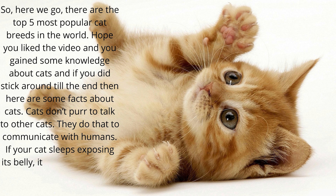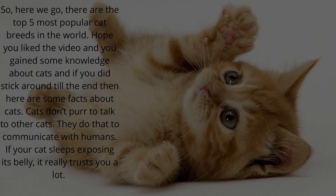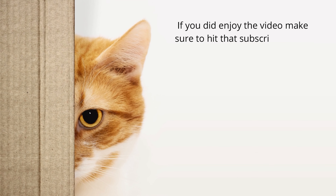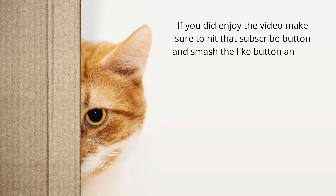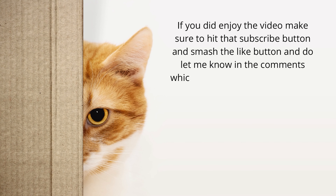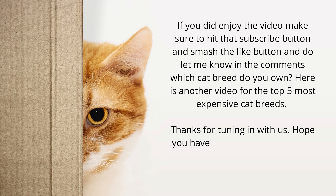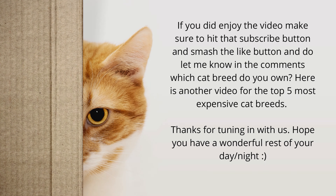If your cat sleeps exposing its belly, it really trusts you a lot. If you enjoyed the video, make sure to hit that subscribe button and smash the like button, and let me know in the comments which cat breed you own. Here is another video for the top 5 most expensive cat breeds. Thanks for tuning in — hope you have a wonderful rest of your day or night!